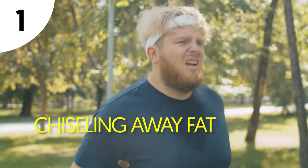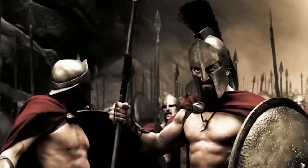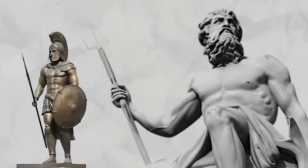First step: chiseling away fat. Have you ever seen a picture of a Greek soldier with a bulging waistline and a double chin? There's none. From Greek warriors to Greek gods, they all have picture-perfect bodies with their washboard abs and muscular backs, arms, and lower bodies.